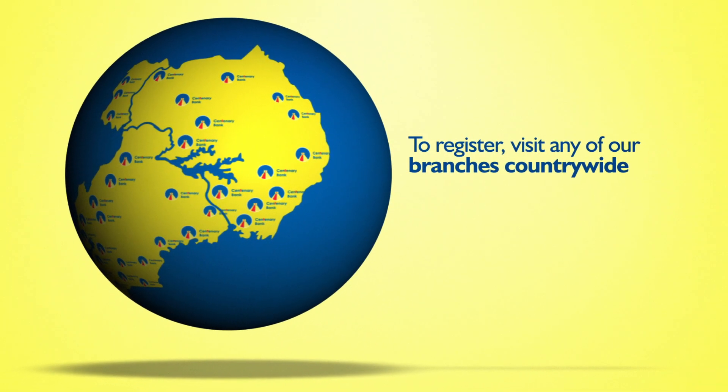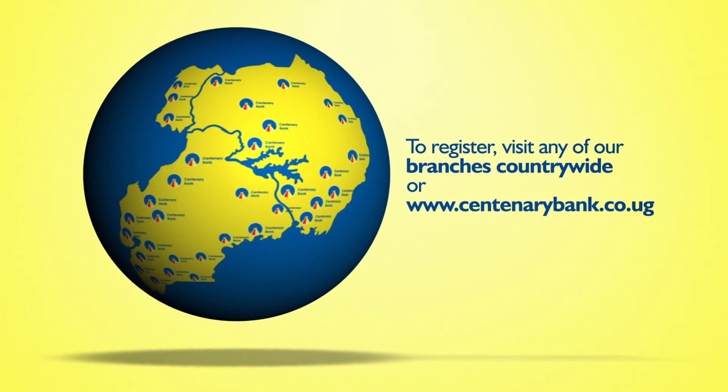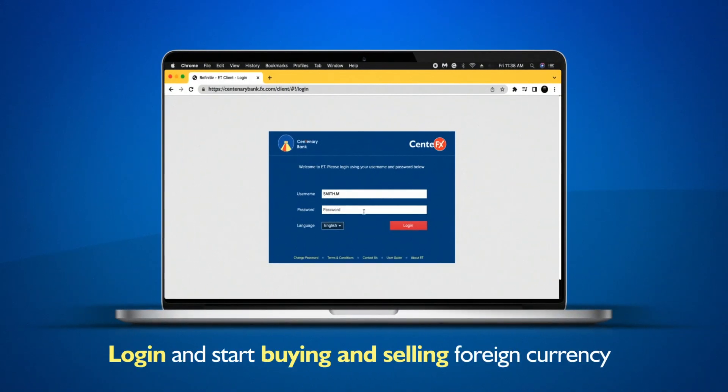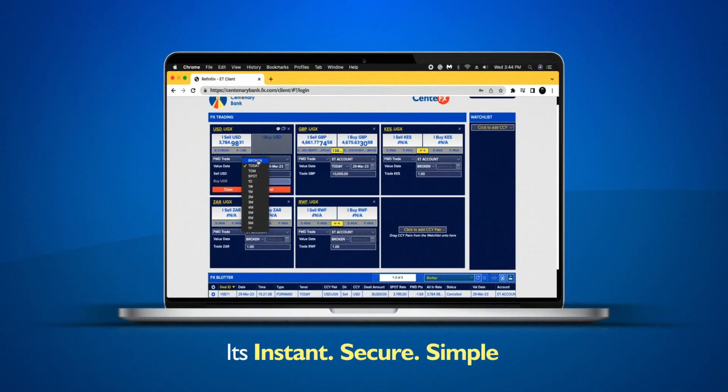To register, go to any Centenary Bank branch or our website www.centenarybank.co.ug and fill in the Center FX forms. You will then receive the login details via your email. Login and start buying and selling foreign currency instantly online. It is instant, secure, and simple.